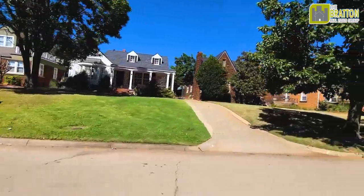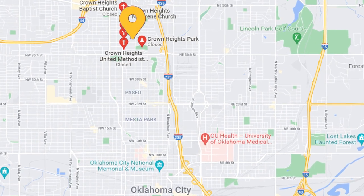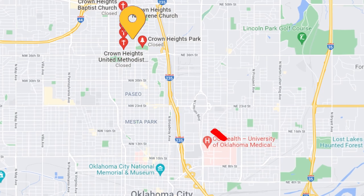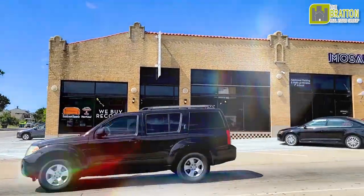Today I want to tell you about Crown Heights. Crown Heights is this beautiful historic neighborhood in Northwest Oklahoma City. It is loved for its location, besides just the beautiful homes and neighborhood. It is just two miles from the State Capitol building, three miles from downtown, and a short distance to OU Medical Center. So for anyone commuting to those three locations, it's a very short drive, and it's close to the highway to get you to those places.